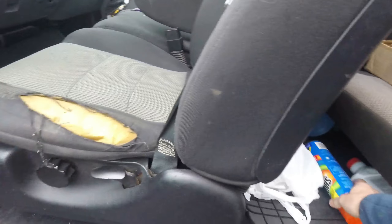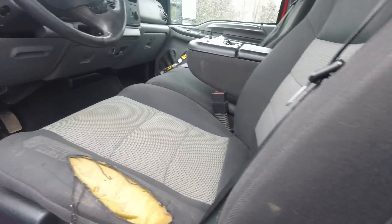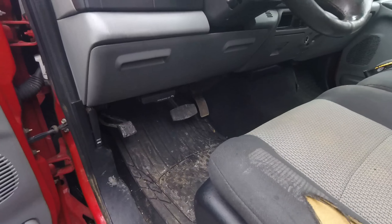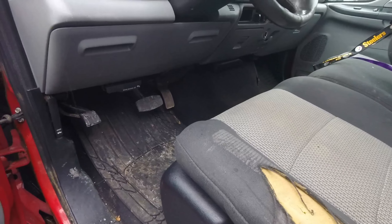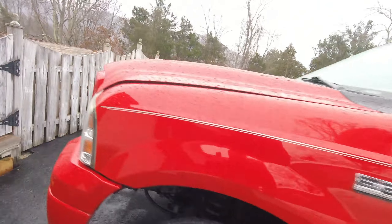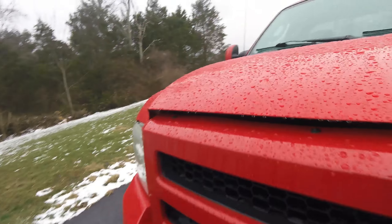I actually got an EGR delete kit and bought some shell auto cleaners so I can detail the interior. It's just been too cold to do anything with it other than jump in and drive it. Let me make this quick and show you what's under the hood.